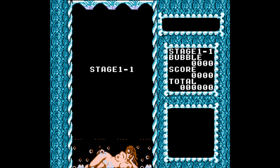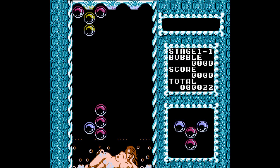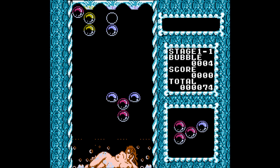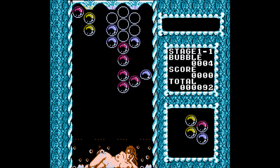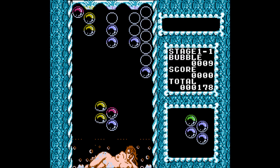Oh look, pixelated breasts. Why does this exist, though? Really? This is like Tetris, but horrible. I'm really sorry for the music — I don't know why it's lagging out so badly.